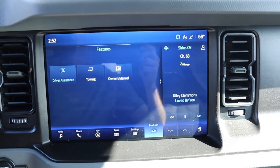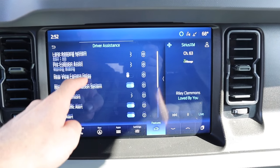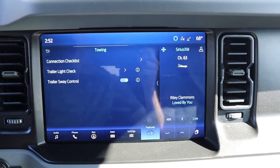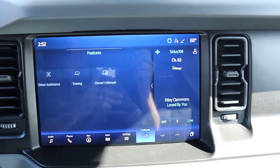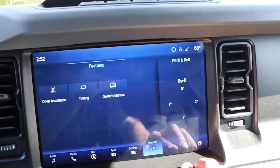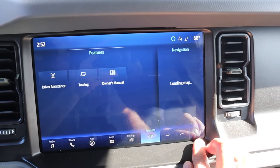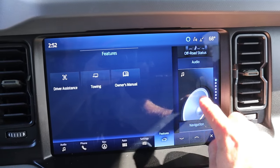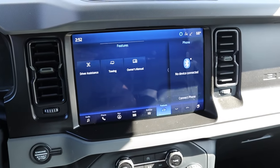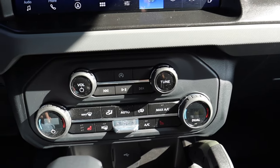Going into features, you have driver assistance settings to turn safety features on and off as you like, and a towing tab to monitor that. The right side of the screen runs in its own split-screen mode — you can have two different things displayed at once, which is really cool. Air vents are on both sides of the screen.